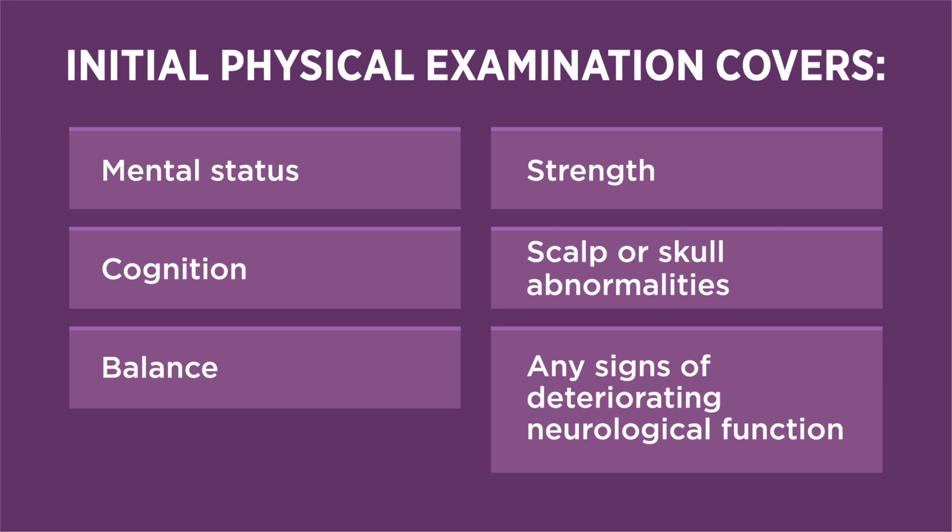Your initial physical examination should involve a detailed neurological examination including mental status, orientation, and level of consciousness, cognition including memory, balance and coordination, and strength and sensation of the extremities.